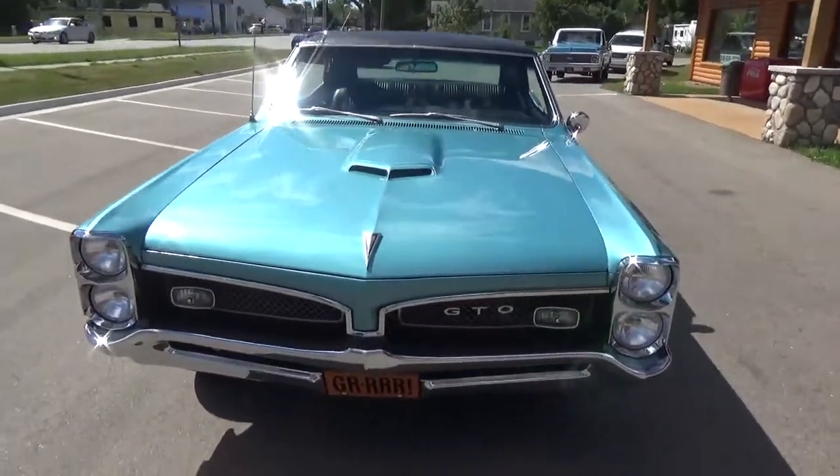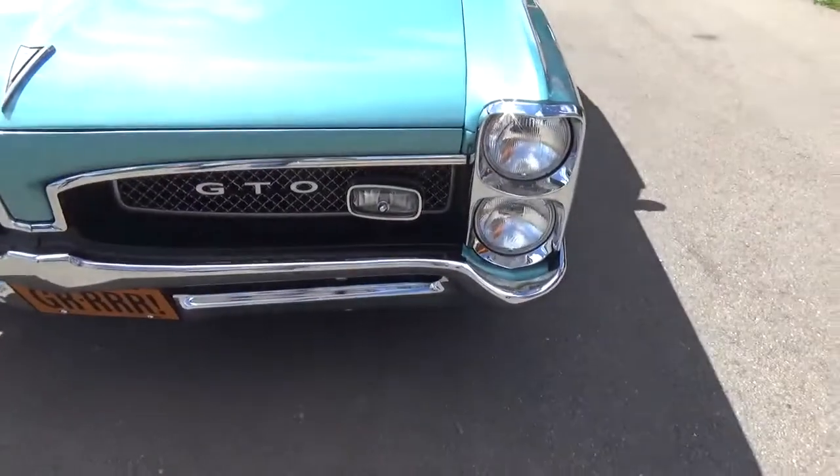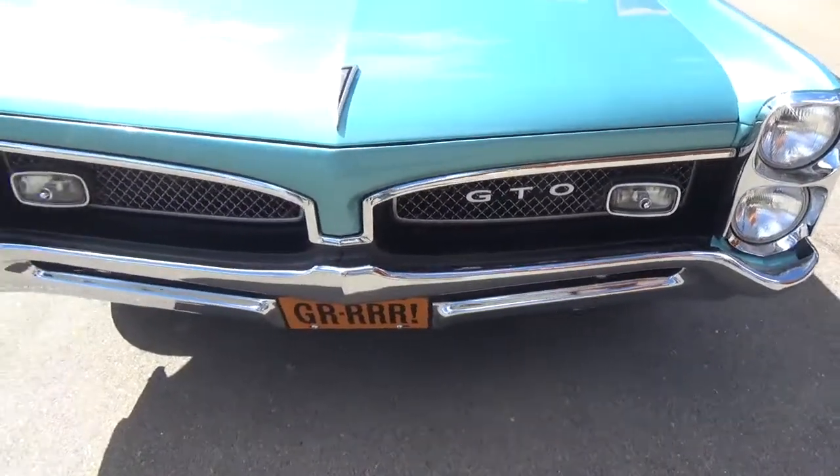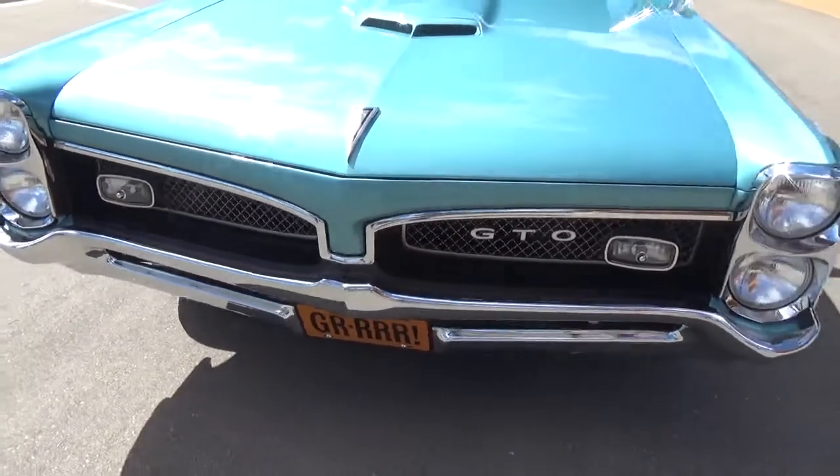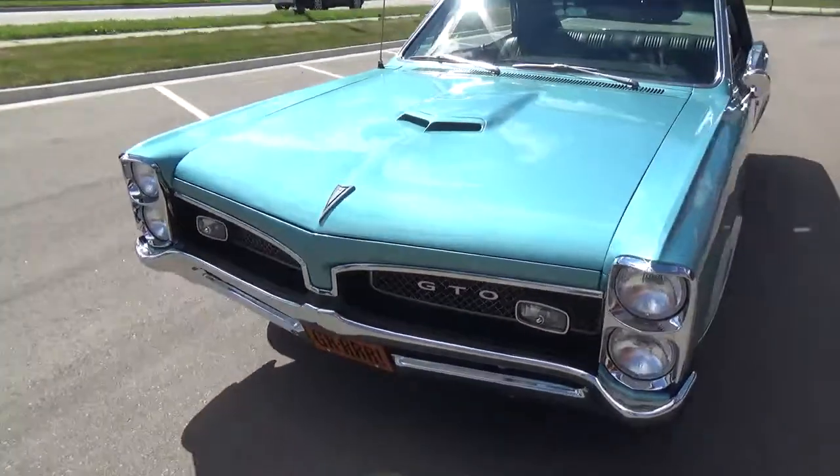Real nice cruiser driver. The original grilles are all in good shape, the front bumper has been re-chromed, and it's got new headlight bezels.